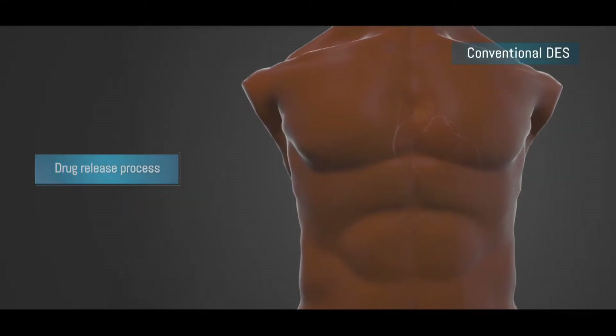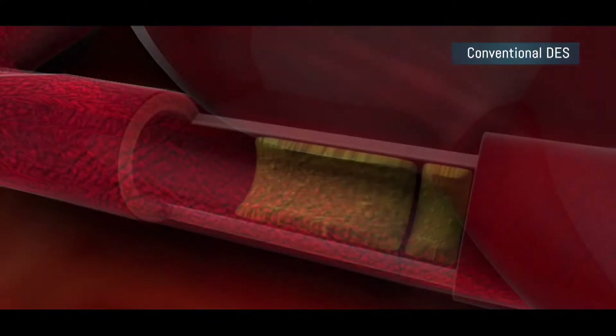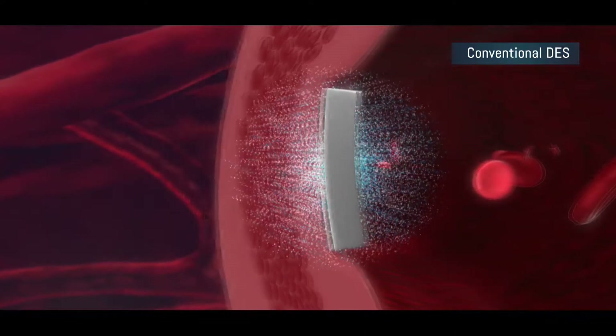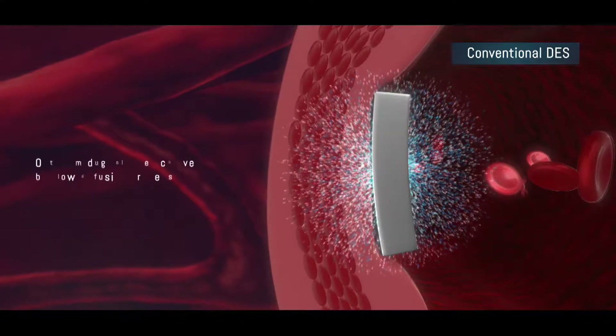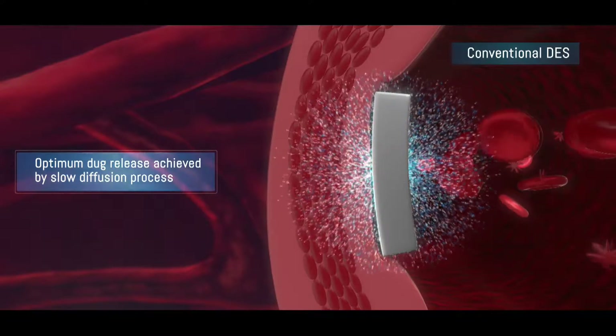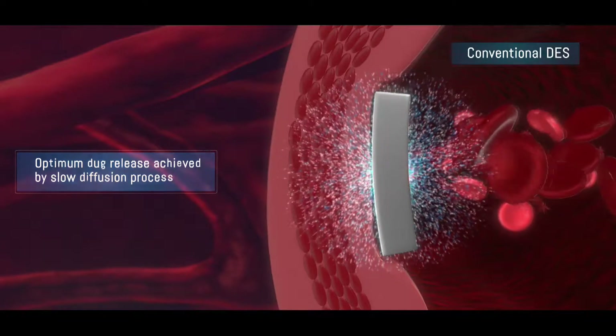In a conventional DES, the drug release process starts as soon as the DES gets deployed. Optimum drug release kinetics is achieved by a slow diffusion process due to lipophilic attraction of the lesion surface and inertia of the covalent bonds of the drug polymer matrix.